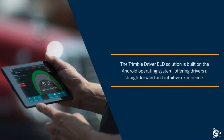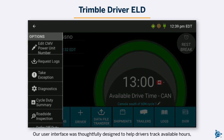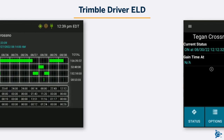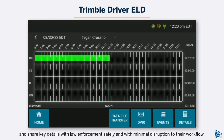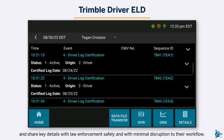The Trimble Driver ELD solution is built on the Android operating system, offering drivers a straightforward and intuitive experience. Our user interface was thoughtfully designed to help drivers track available hours, navigate roadside inspections, and share key details with law enforcement safely and with minimal disruption to their workflow.